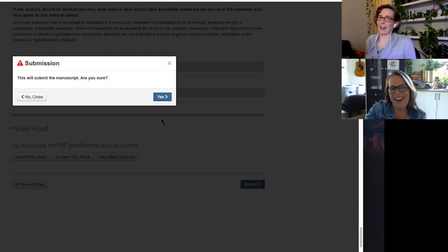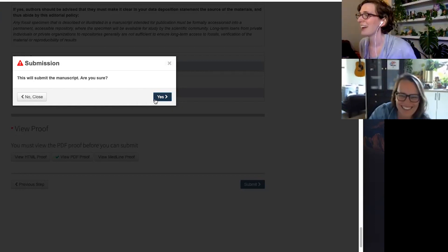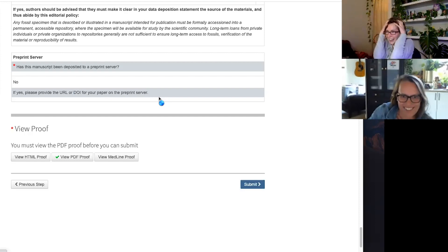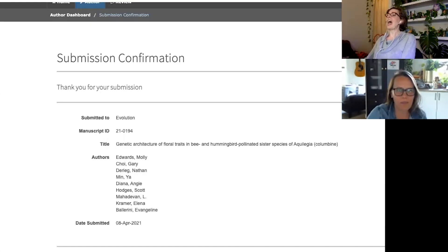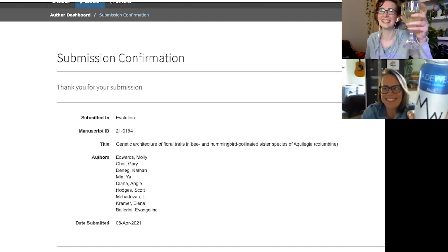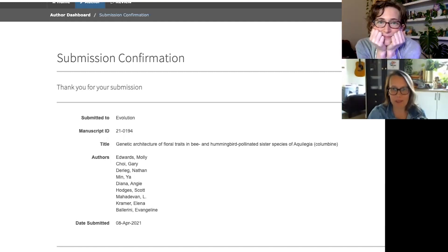We submitted the paper to Evolution back in April — there was a bit of second-guessing at the last moment, but we hit submit! We did it! May the reviewers be swift and kind. I need to thank my lab twin Minya, who has been working on this data set with me. This thing is so huge that multiple different projects are coming out of it from our lab. It's been so fun to be on this adventure together, including traveling to California to sequence all those genomes.